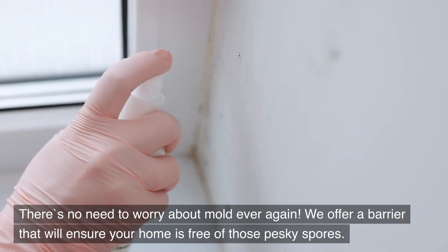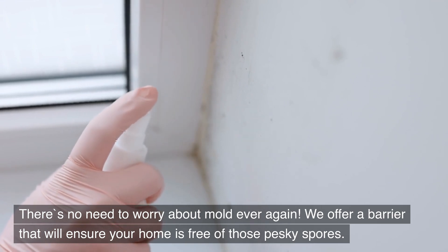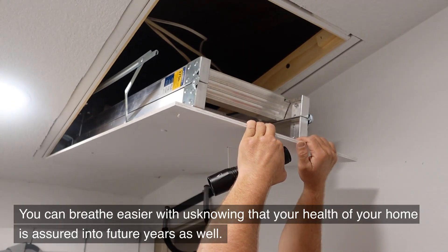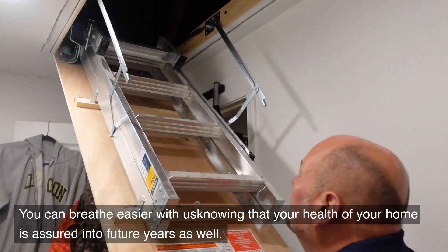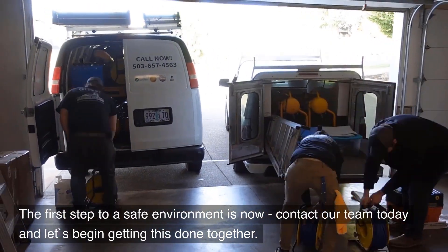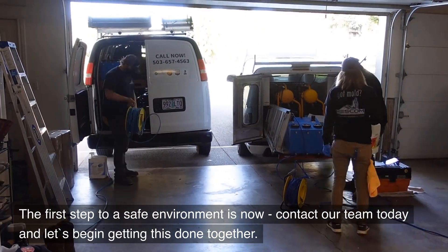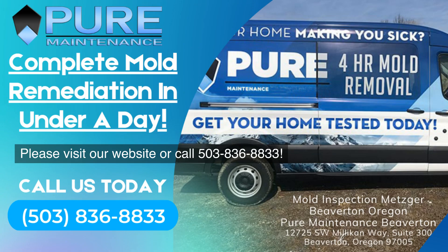There's no need to worry about mold ever again. We offer a barrier that will ensure your home is free of those pesky spores. You can breathe easier knowing that the health of your home is assured into future years as well. The first step to a safe environment is now — contact our team today and let's begin getting this done together. Please visit our website or call 503-836-8833.